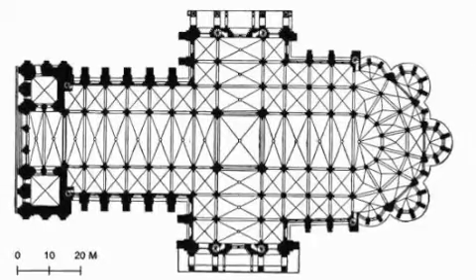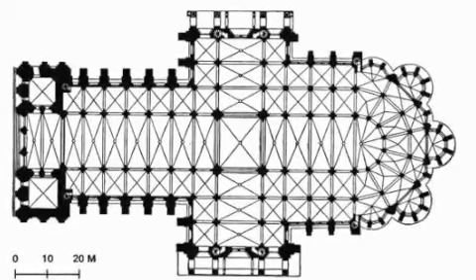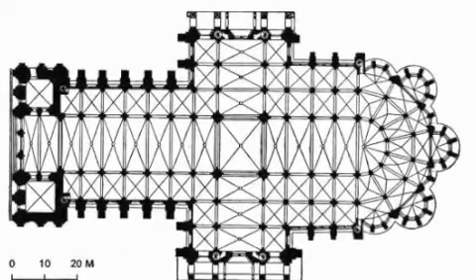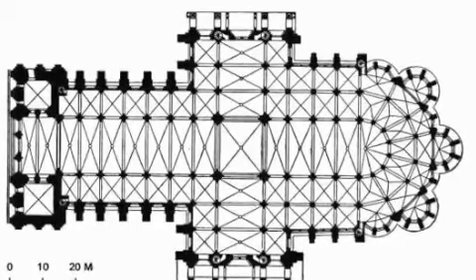Constructed over an area of 117,058 square feet, the cathedral's plan is a Cruciform Plan. Chartres Cathedral contains a 92-foot-long nave, 121 feet high, being the widest in France. It also contains two transepts and an ambulatory.